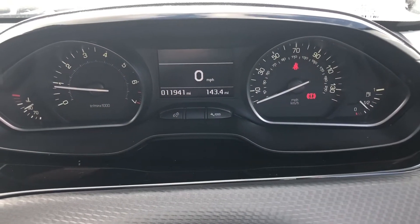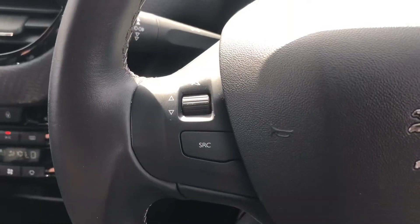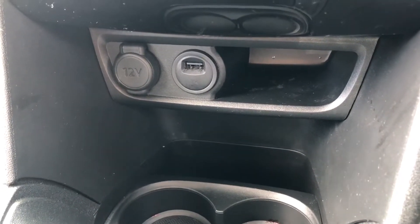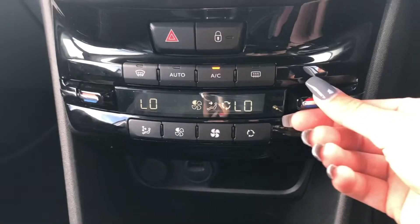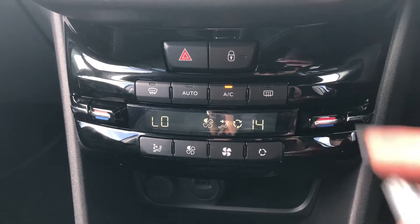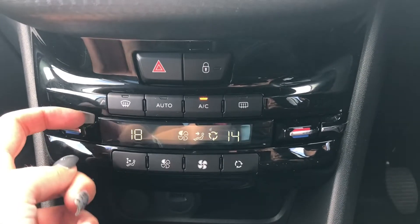On the driver's side you have a driver's display showing that the car has done 11,941 miles. It also comes with a multi-function steering wheel where you can control different aspects of the car all from one place. Down here you have a 12-volt charging point as well as USB, allowing you to easily connect your devices to charge or listen to your own music. Just above that is your dual climate control, and the great thing is you can adjust one side without affecting the other.